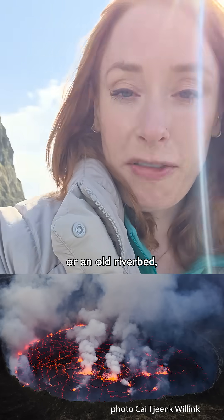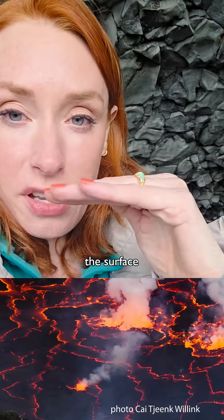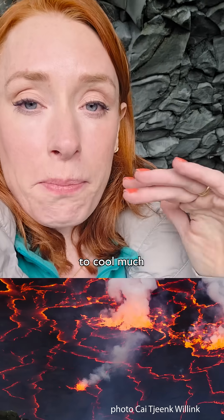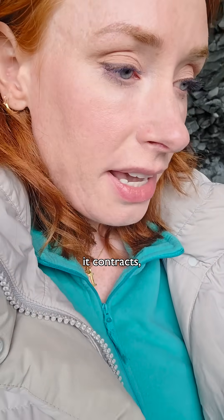So if it lands in a valley or an old riverbed, something like that — what starts to happen is that the top, the surface of that lava, starts to cool much more quickly than the molten blob in the middle. And as it cools, it contracts, sort of starts to shrink slightly.